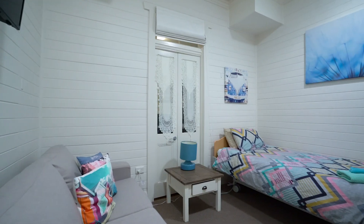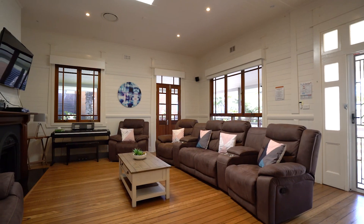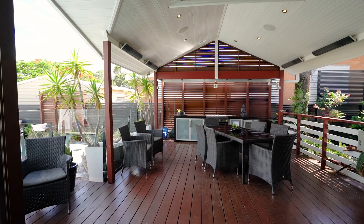There are three generous bedrooms throughout, the main with its own en-suite, as well as a large formal lounge room, open-plan living, dining and kitchen that opens out onto a beautiful rear deck.